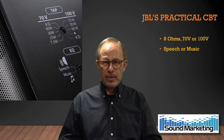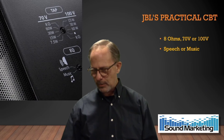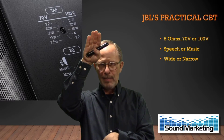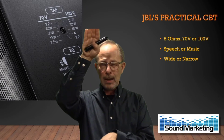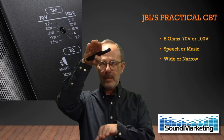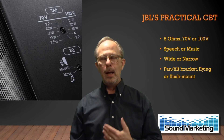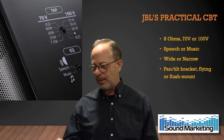You can switch between speech and music. Speech gives a boost in the mid-range; music levels out that bump so it's much more flat and natural sounding. They also give you a switch for wide or narrow: wide is a 40-degree included angle for vertical coverage, narrow is more like 15 degrees — 40 or 15 depending on your situation. There's also a pan and tilt bracket that comes with every CBT loudspeaker, and optionally a flying bracket or flush mount bracket, so you've got mounting options.